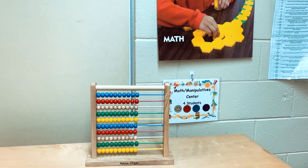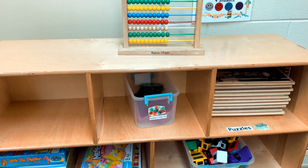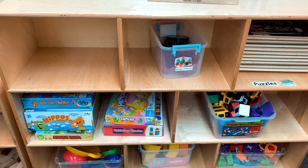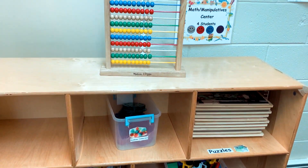Here's our math and manipulative center. We put out games and puzzles that help students learn numbers, colors, and shapes. We also provide building activities that help students develop fine motor skills and spatial awareness.